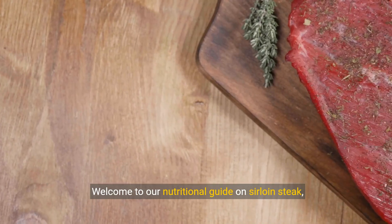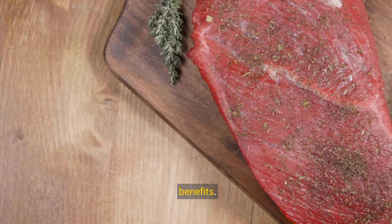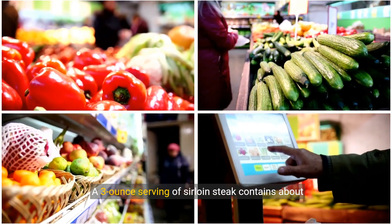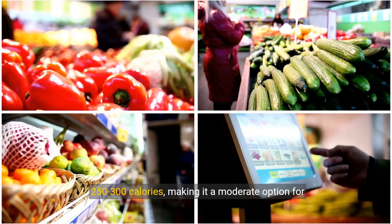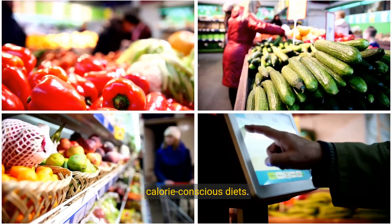Welcome to our nutritional guide on sirloin steak, a popular choice for its taste and nutritional benefits. A 3-ounce serving of sirloin steak contains about 250 to 300 calories, making it a moderate option for calorie-conscious diets.